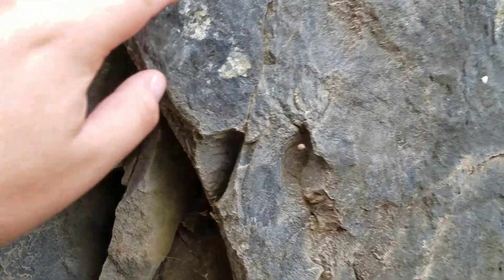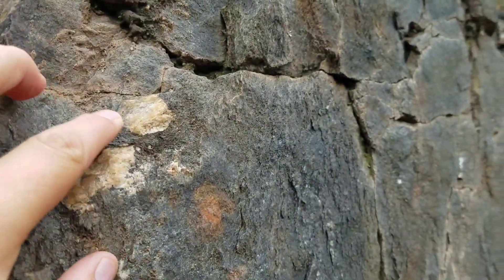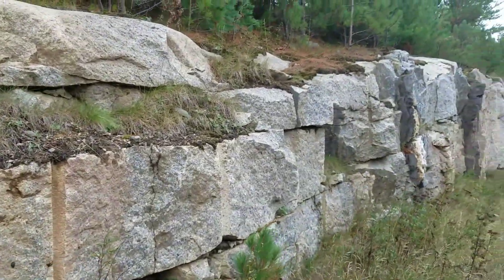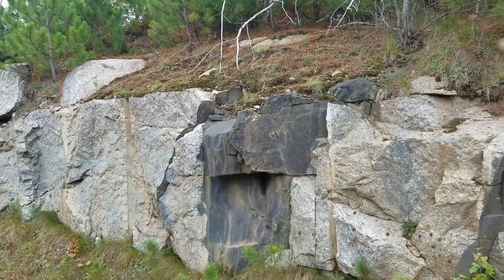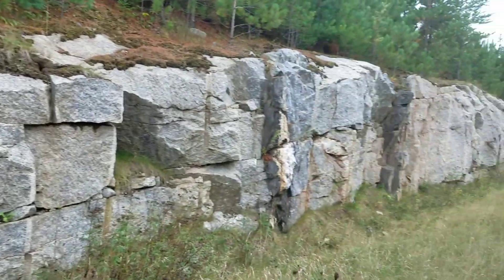Up here we've got some better stuff - this is probably metamorphic, it's got large crystals in there. Even an expert gets baffled looking at these rocks. Local geologists might be able to tell me exactly what's going on. Love it.